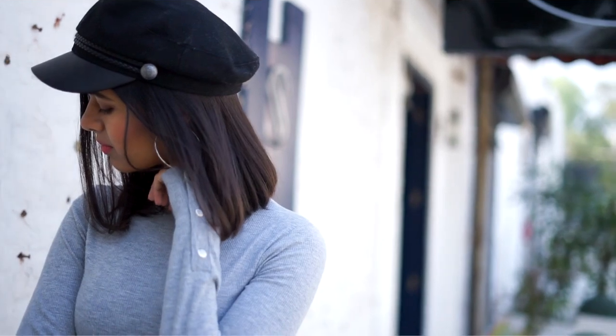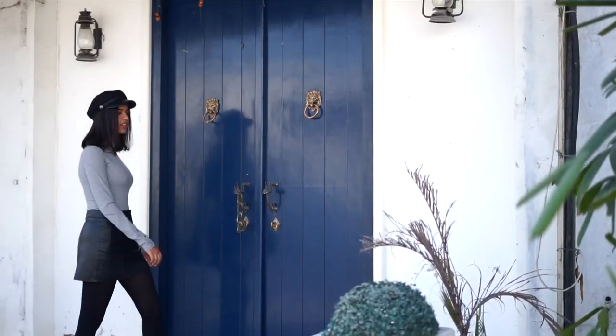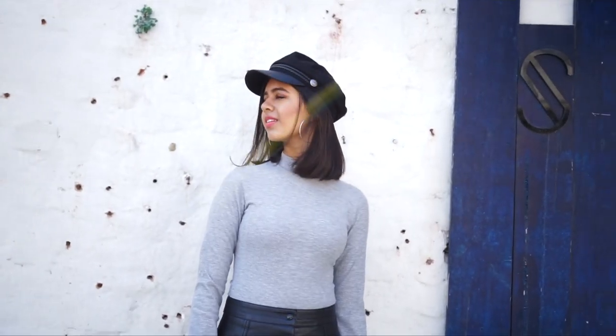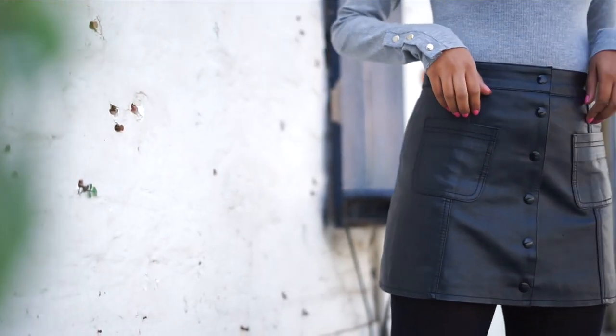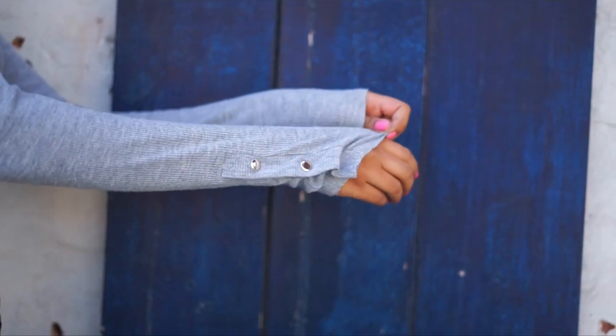The first trend is of course the ever-so-popular baker boy hat. I actually only very recently discovered that they were called this. The trick to wearing these is to pair them with basics — they add a lot to the outfit so you don't need to do much. Here I'm wearing a nice warm bodysuit paired with a faux leather skirt, tights, and Oxfords.